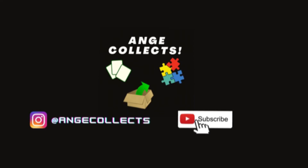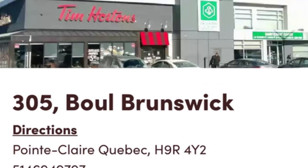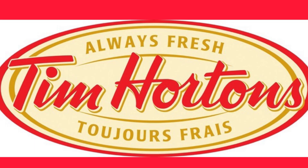This episode is brought to you by Tim Hortons located at 3760 Boule des Sources and 305 Brunswick Street in Point Claire, Quebec. Tim Hortons — always fresh, toujours frais.